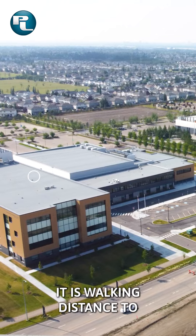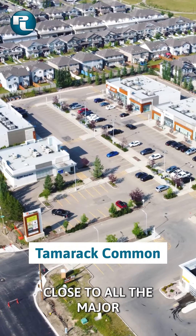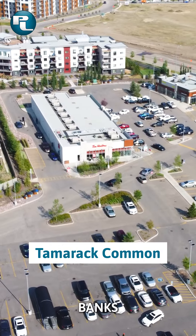Number four, it's walking distance to a brand new high school and Meadows Rec Center. Number five, beautiful community of Tamarack, close to all the major shopping, restaurants, banks — you name it.